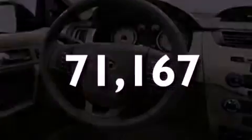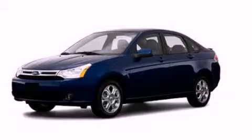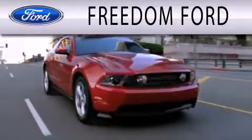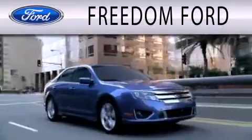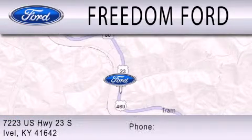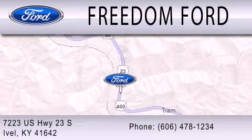Call or visit us right now and arrange your test drive today. Freedom Ford is dedicated to doing everything possible to ensure that the experience you have selecting your next vehicle is as pleasant as possible. We're located at 7223 U.S. Highway 23 South in Ivole.